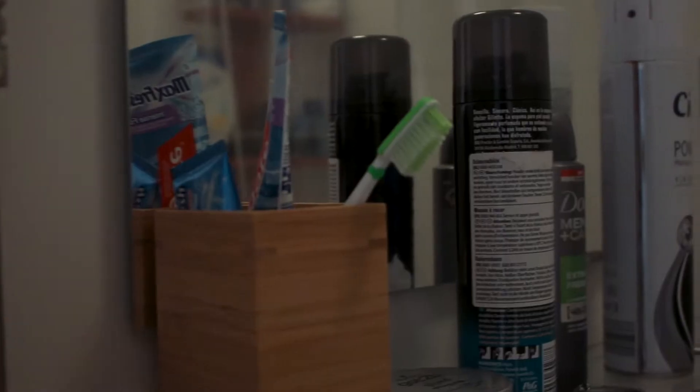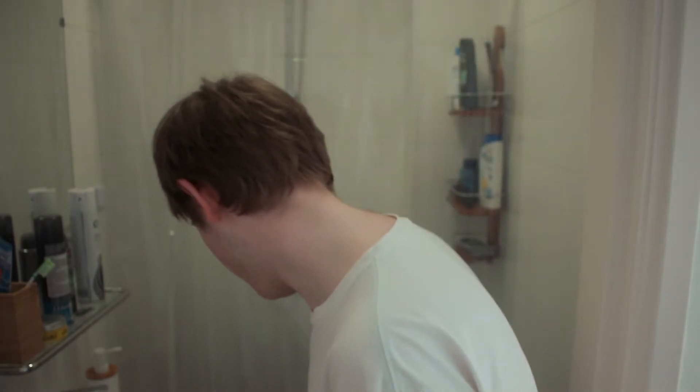Then there is the bathroom. Some people would call it small, some people would call it cozy, and I call it wet because I didn't dry the floor after showering. It has everything I need to be a fresh boy and I should probably use it sometime.